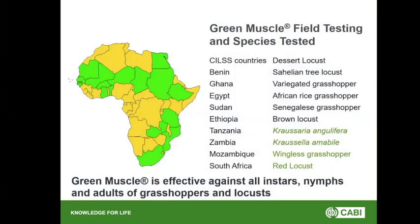Green Muscle was field tested in all the highlighted countries across Africa on a variety of species: desert locusts, tree locusts, variegated locusts, African locusts, Senegalese locusts and brown locusts, as well as a huge range of other locusts and grasshoppers. It's also been tested on Australian plague locusts, American locusts, and locusts in Italy, Spain and China — it kills all of them. So it is quite universal in killing locusts and grasshoppers at all stages, though it is better to treat nymphs before they reach adulthood.